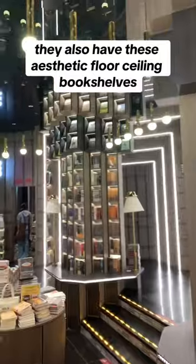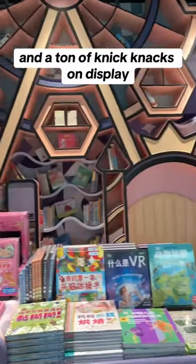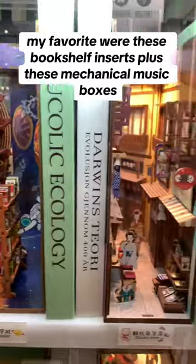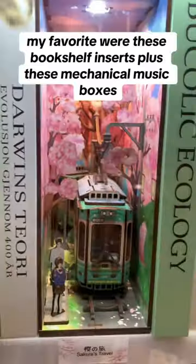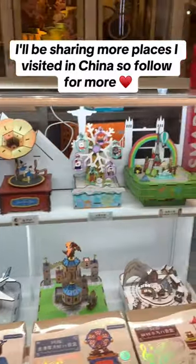They also have these aesthetic floor-to-ceiling bookshelves, a cute section for kids to read and play, and a ton of knickknacks on display. My favorite were these bookshelf inserts, plus these mechanical music boxes. I'll be sharing more places I visited in China, so follow for more.